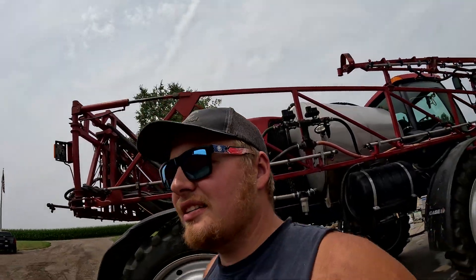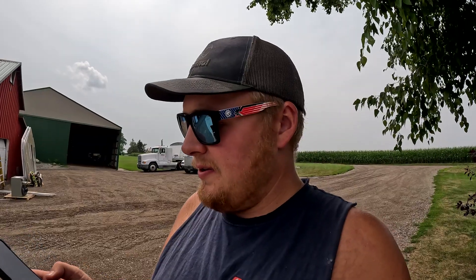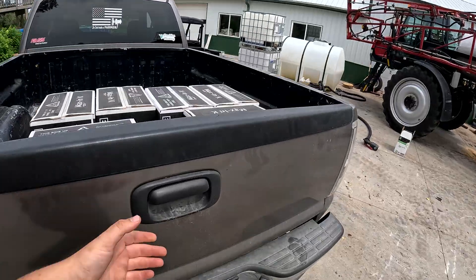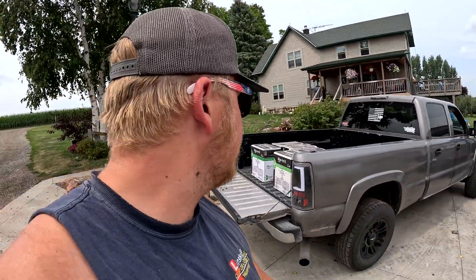It's hazy out today — somewhat warm, but not terrible. Just got the word that the K is in stock, so I'm going to go get it. Got my 30 gallons of potassium that I needed. Now I need to fill this thing up with water.